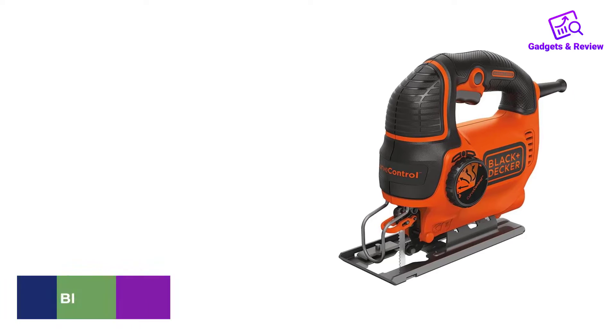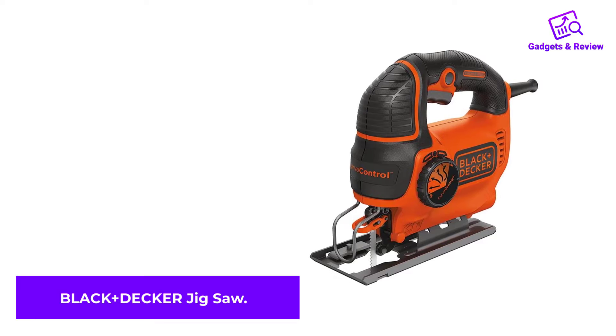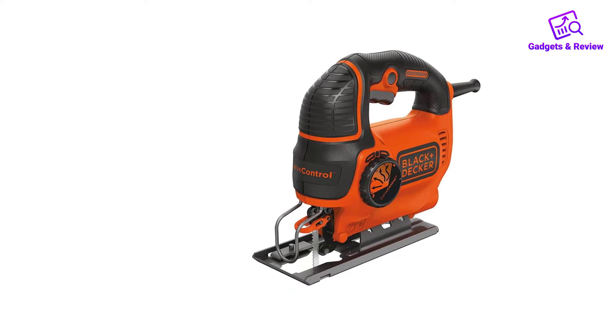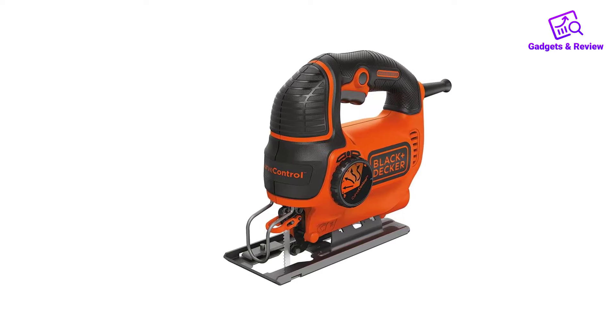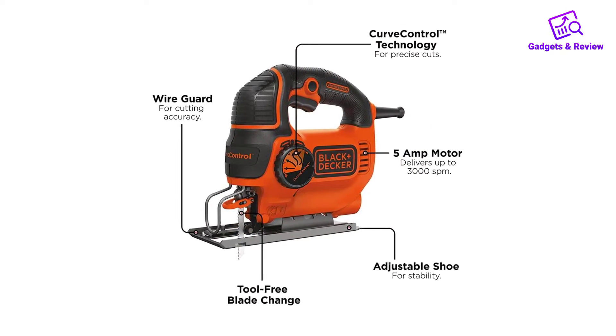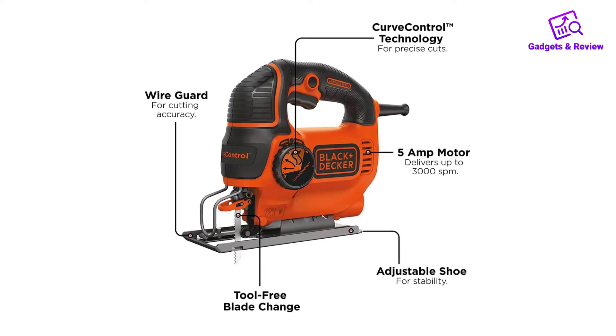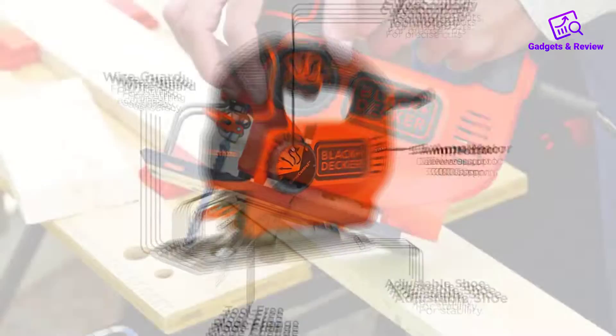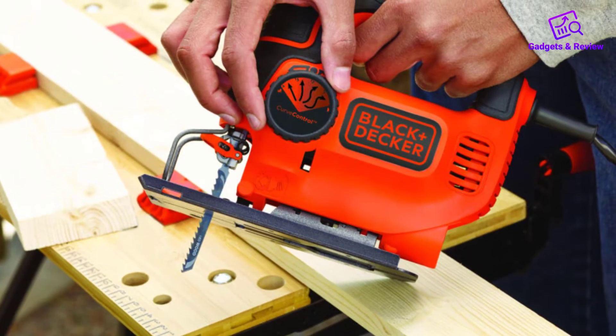Number 1: Black & Decker Jigsaw. Budget-friendly jigsaws often come at the cost of capability and features, but that's not the case with this model from Black & Decker. This corded model features a 5.0-amp motor, more powerful than the pricier Makita we tested, that produces up to 3,000 strokes per minute via a pressure-sensitive trigger.